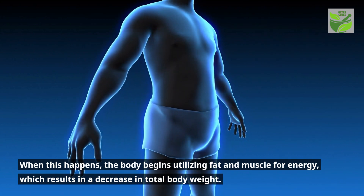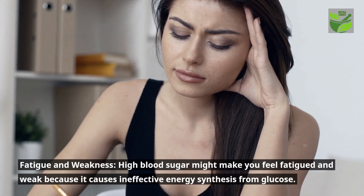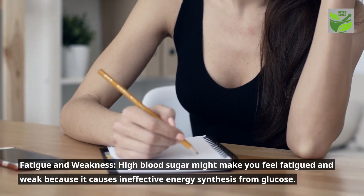Fatigue and weakness: high blood sugar might make you feel fatigued and weak because it causes ineffective energy synthesis from glucose.